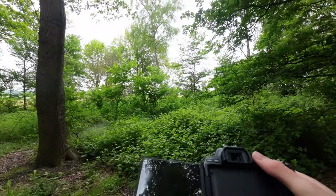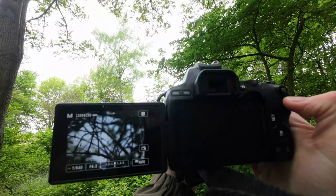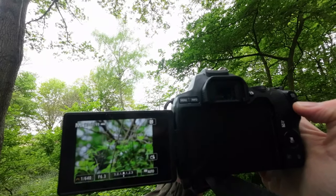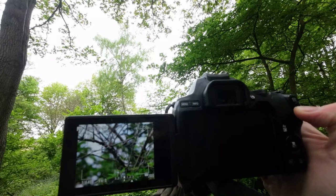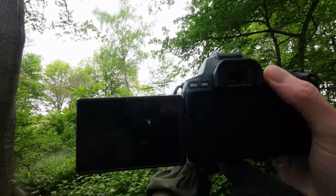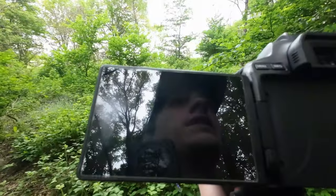Straight ahead of me in this bush there is a small bird — I believe it could be a blackcap. Now everything is looking very dark. Okay, it's lit up a tiny bit. There is a blackcap; it's a female. The camera won't focus on it though. I'm going to try through the viewfinder — hopefully we'll have better luck.